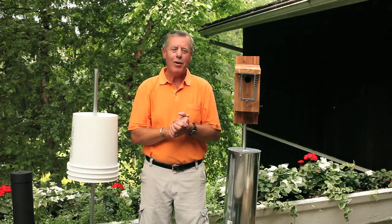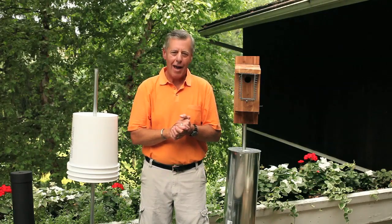Thanks for being with us today. We enjoyed having you, and we hope you learned a lot. Happy bluebirding!